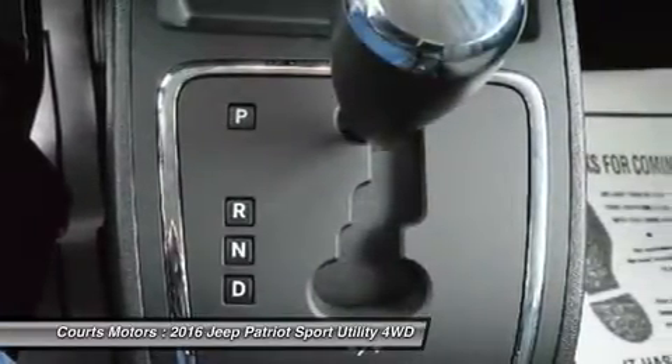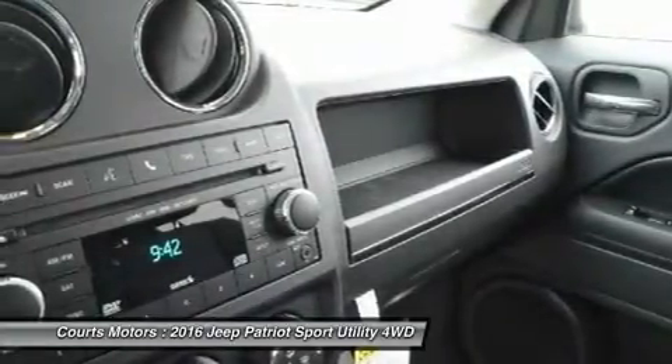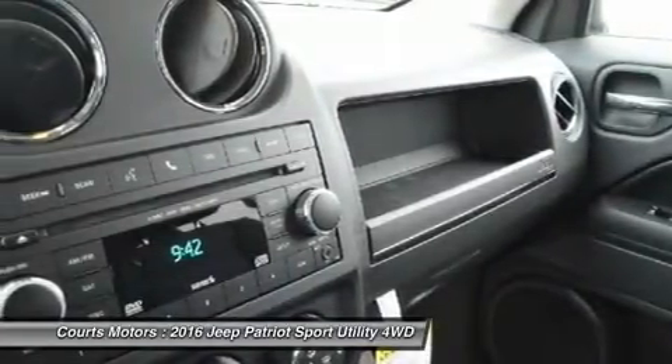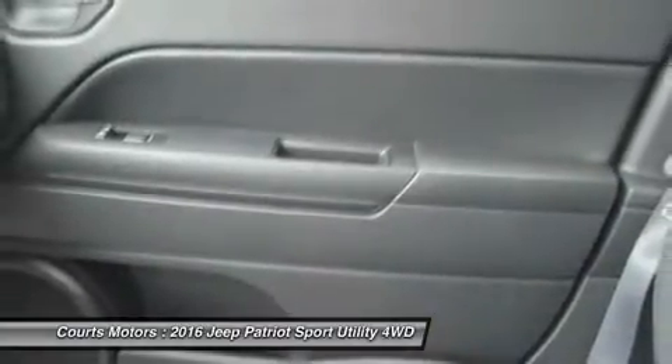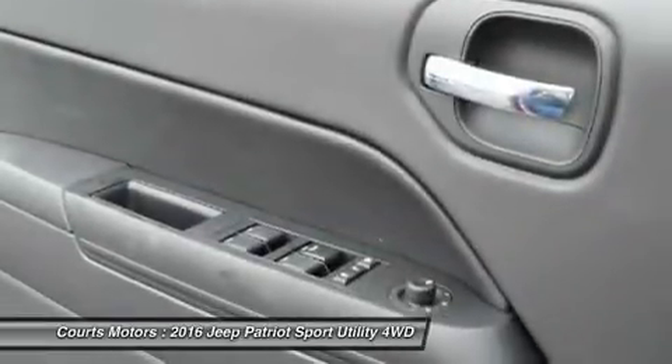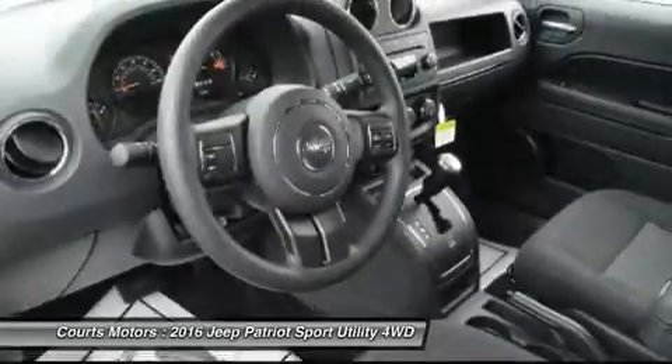On the inside, you find a comfortable cabin that is easy to utilize and maintain. Standard on all models is an audio jack for your mobile devices. Not only do you get 53.5 cubic feet of room whenever your seats are folded down, but in the Latitude and Limited models you get extra space with a standard front passenger seat that folds flat.